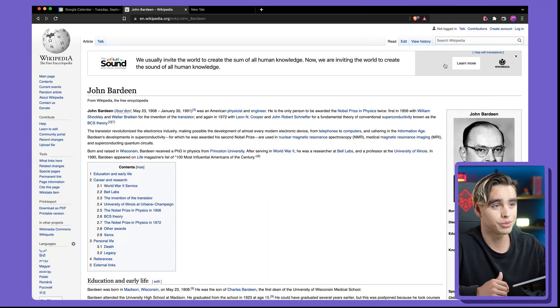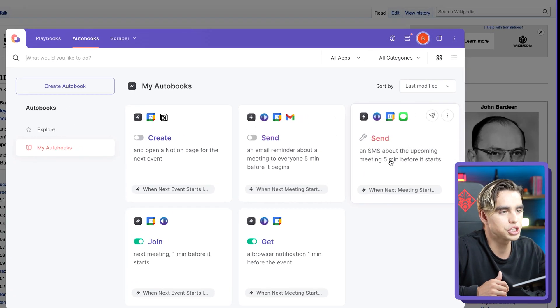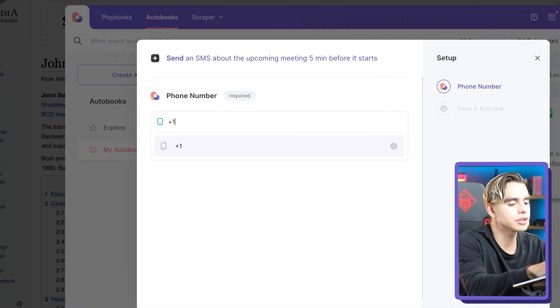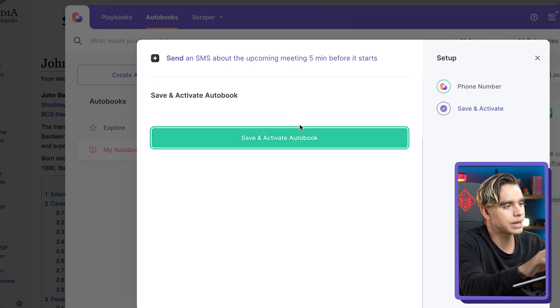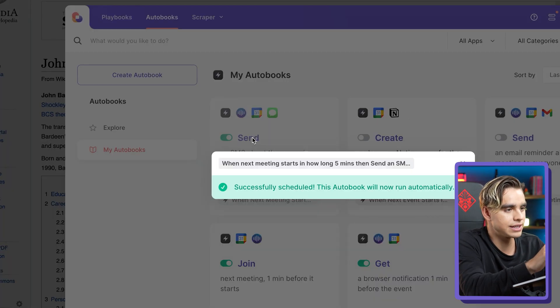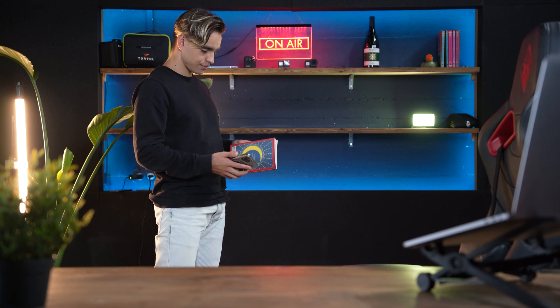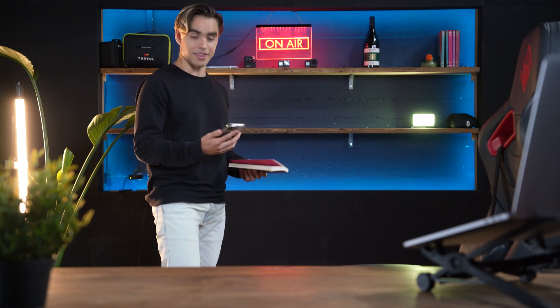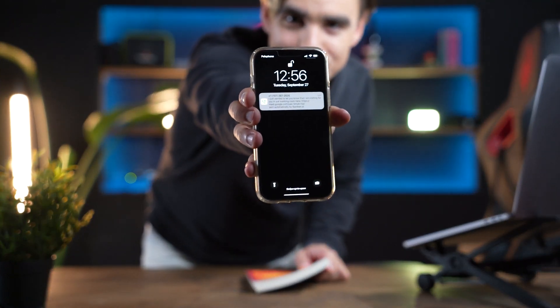When you are on your computer, you can open Bardeen, and here we have an automation called 'send an SMS reminder for the upcoming meeting.' You can put in your phone number. Let's activate this automation, and there we have it — a notification with a meeting reminder.